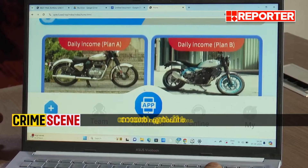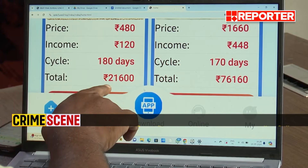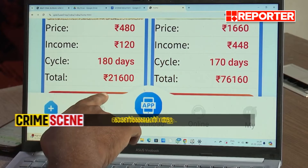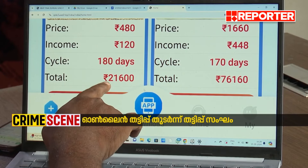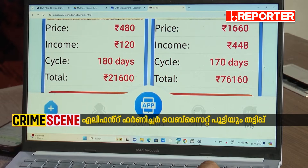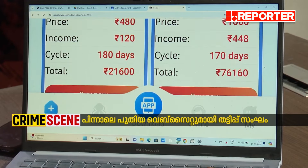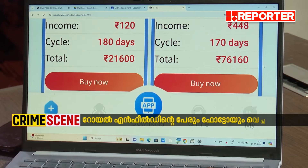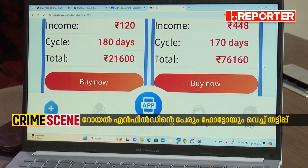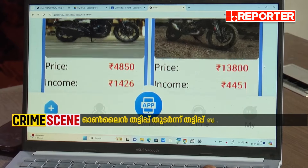That is Product A, priced at $480,000, ranging up to $760,000 and $360,000. I hope Product A is working.